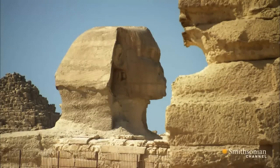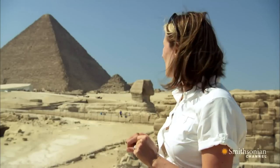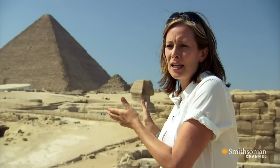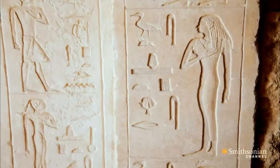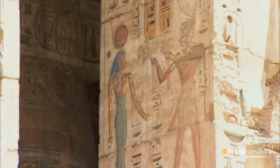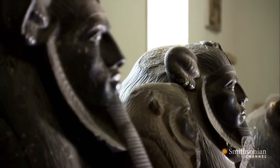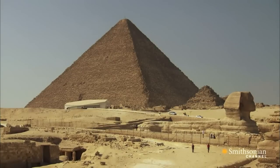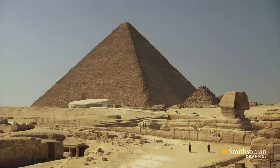By seeing the Sphinx in profile and the Pyramid of Khufu behind, you have a sense of a two-dimensional rendering, which was very important to the ancient Egyptians. The Egyptians loved a profile, and not only in their carvings and paintings — even some of their sculptures were designed to be viewed from sideways on. And when you look at this as an ancient Egyptian, it appears as if the Sphinx is guarding Khufu's tomb.